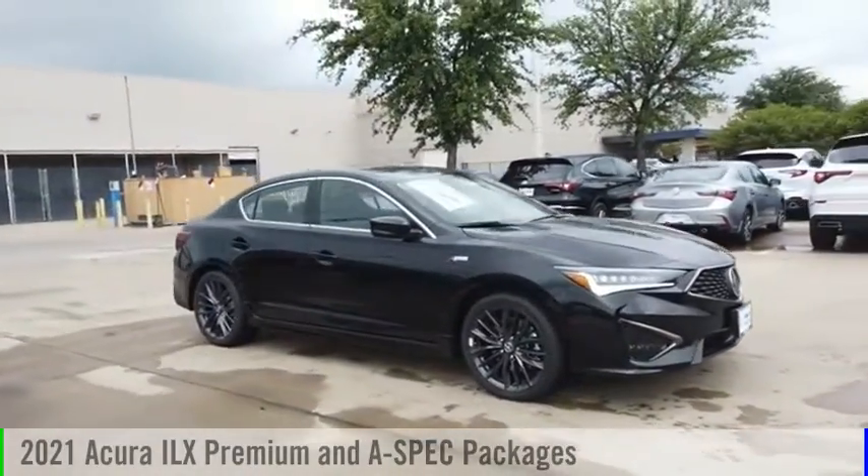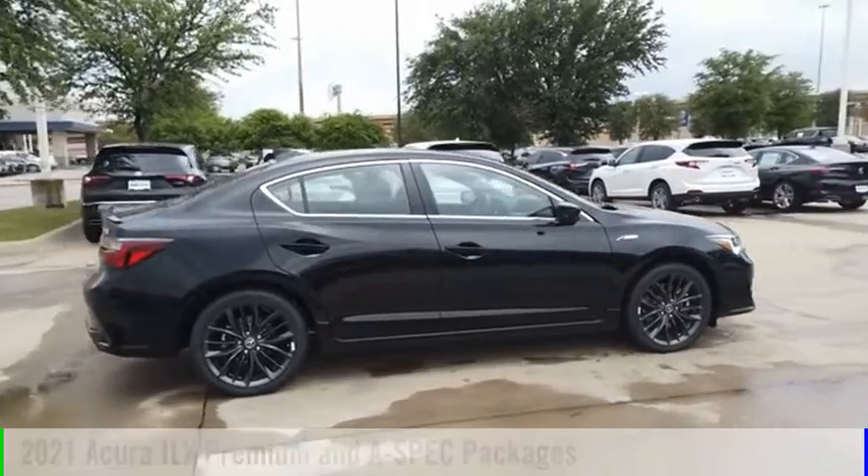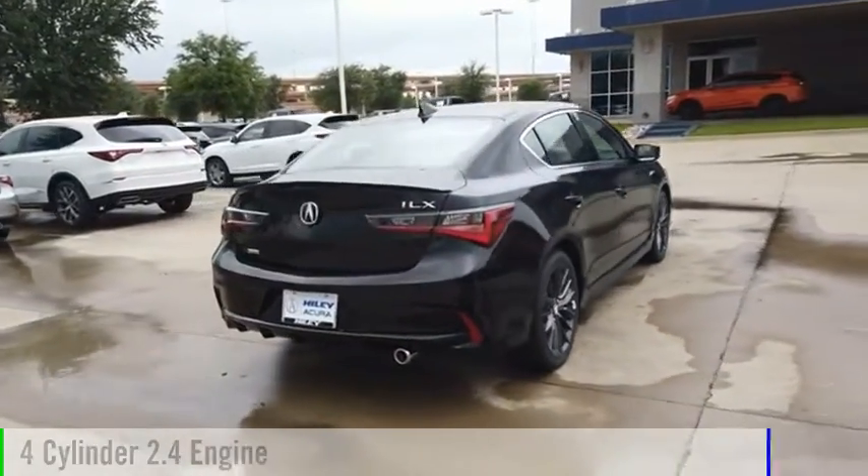Come test drive the 2021 ILX. This vehicle is powered by a front-wheel drive, four-cylinder, 2.4-liter engine.